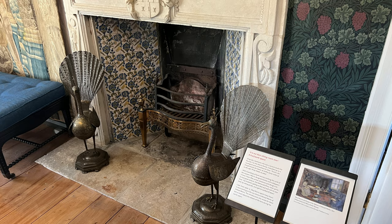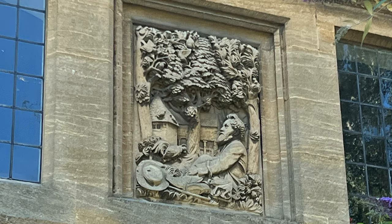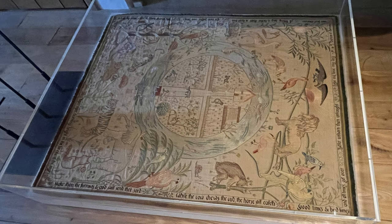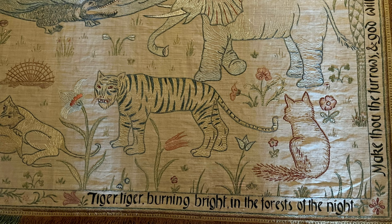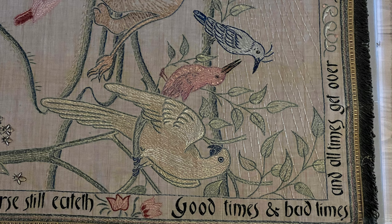Kelmscott's architecture and landscape inspired Morris's utopian vision of a post-industrial revolution England. This exquisite quilt for a child's bed was designed by William's daughter May and embroidered by his wife Jane. It features depictions of Kelmscott Manor and the Thames, many animals and plants, and proverbs around the border.